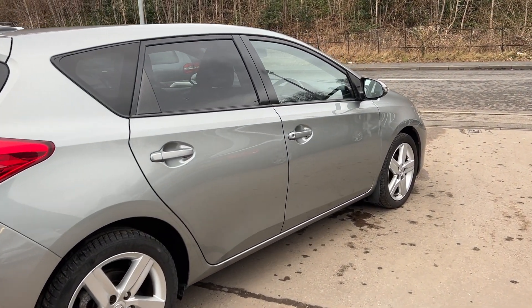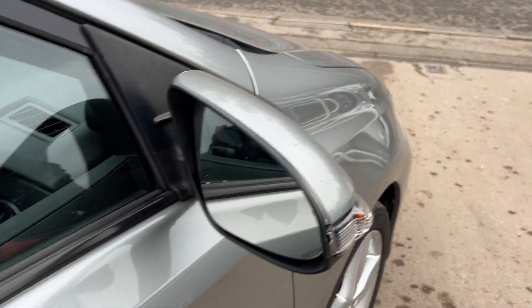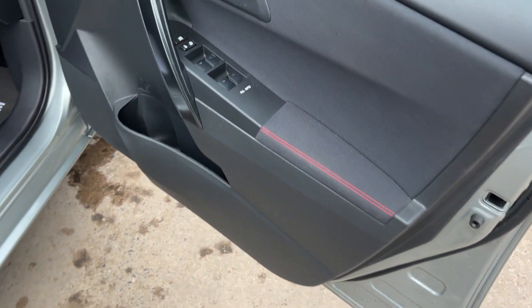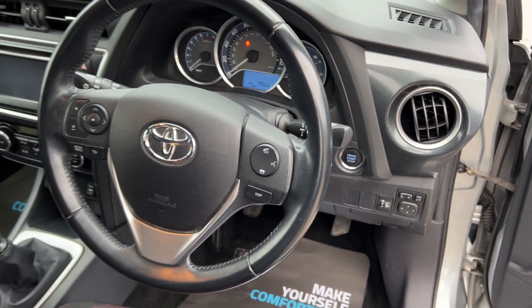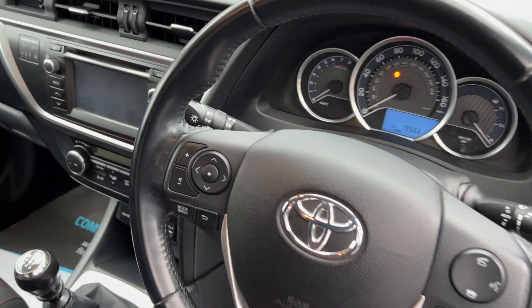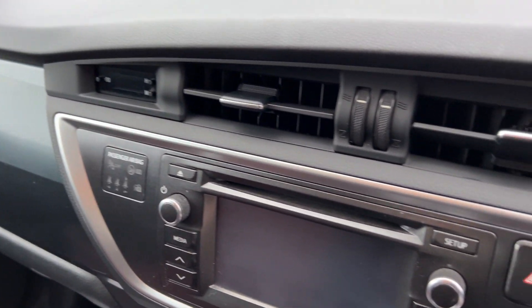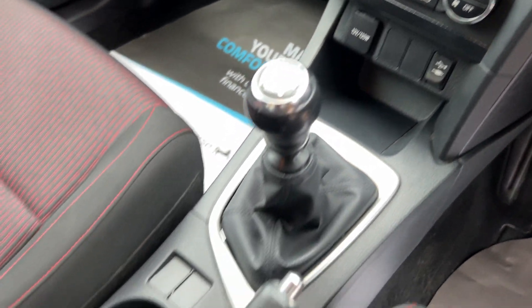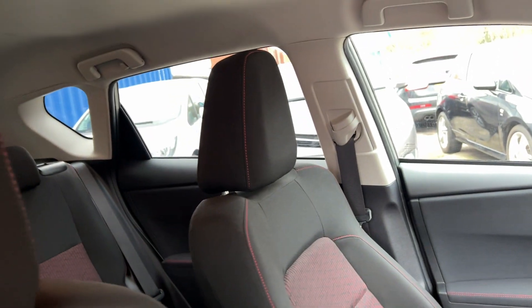I'll show you inside. Inside the car: electric windows, electric mirrors, radio controls on the steering wheel, radio media system, air conditioning, 6-speed gearbox, and cloth seats in grey with red trim.